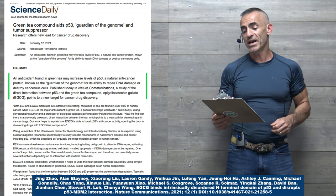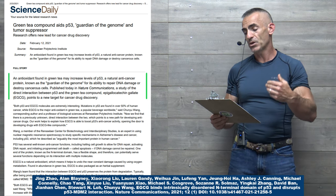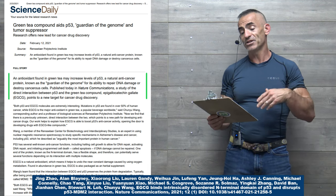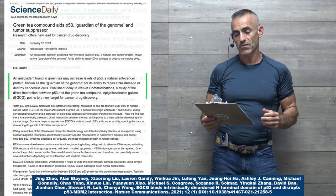Published in Nature's Communications, a study of the direct interaction between P53 and the green tea compound epigallocatechin-3-gallate points to a new target for cancer drug discovery.